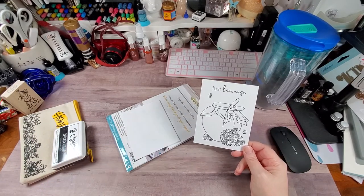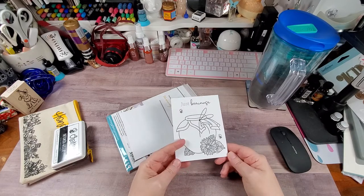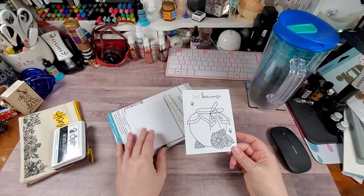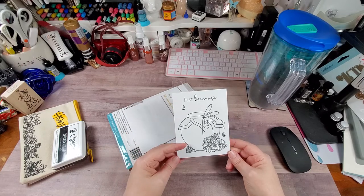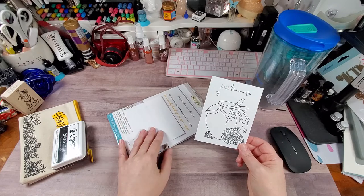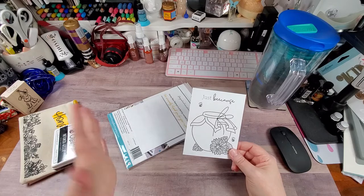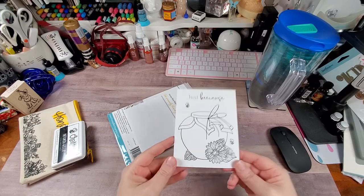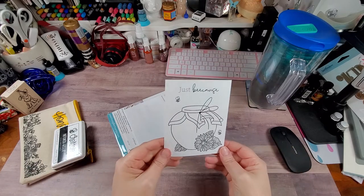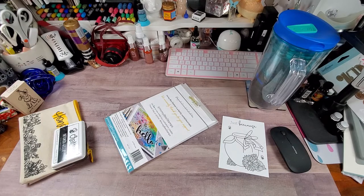So here is the cute little thank you card, and it appropriately matches basically what I bought in this order. Most of the HoneyBee stuff I have what I want so far - there are some embellishments and maybe a couple of stamps I might still get. But I saw this and I was like, you know, I have lots of friends who love bees, so I snatched it up and this actually matches the stamp set.